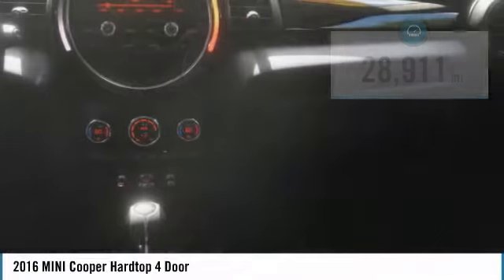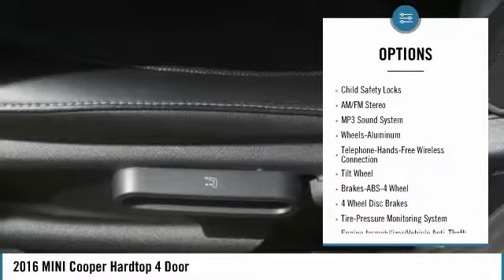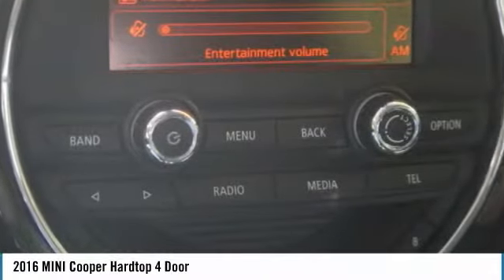Here are some of this vehicle's great options: heated side mirrors, traction control, daytime running lights, remote keyless entry, mirror memory, FWD, headlights auto off, cruise control, trip computer, child safety locks.